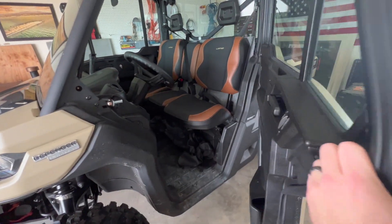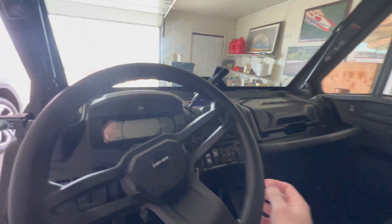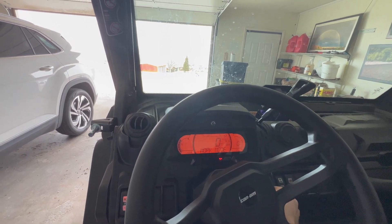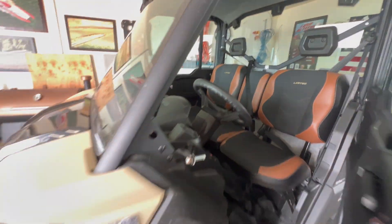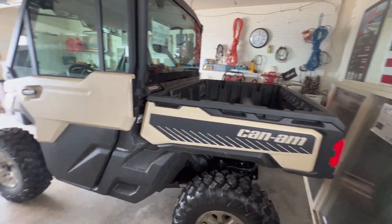Somebody commented and wanted to see this thing start up again — I guess they missed it in the last video. They are curious. It's really quite unimpressive to be honest with you. Pretty quiet from here and pretty quiet from the backside as well. But let's pull this thing out of the garage.